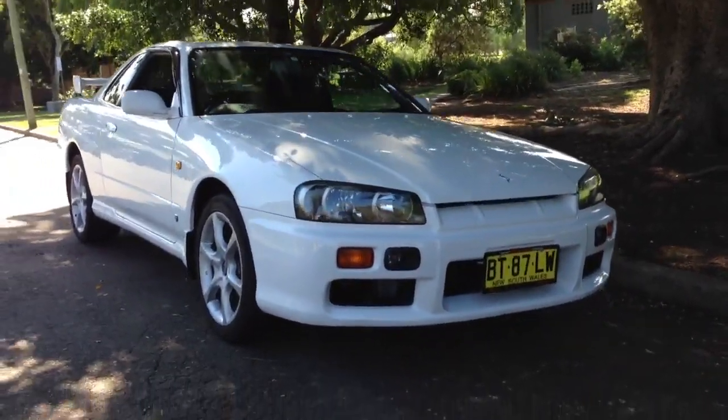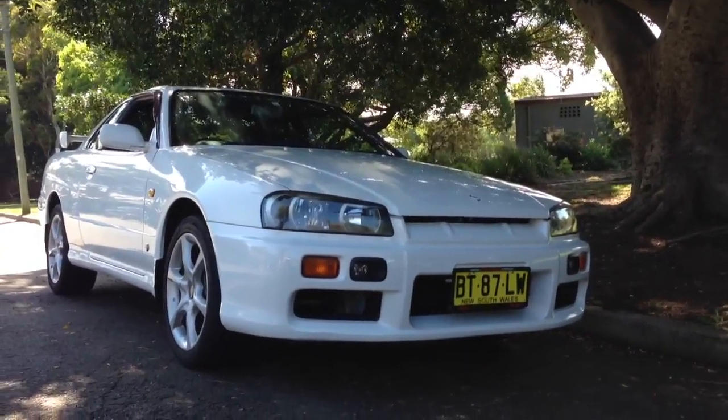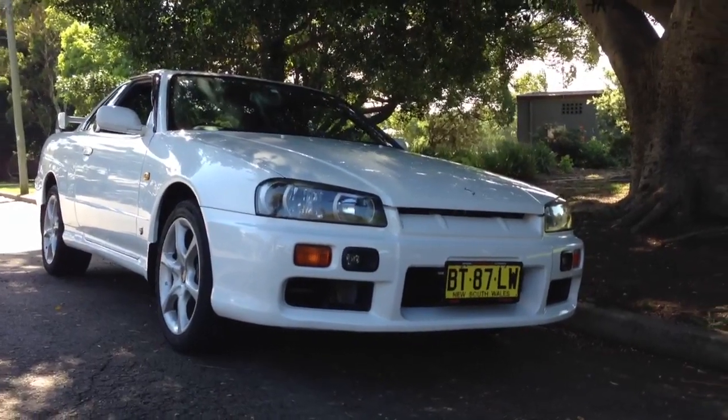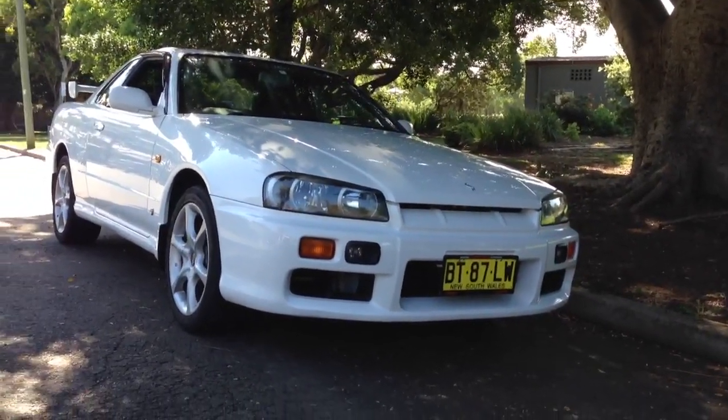So there you have it — a very lovely R34 GTST available at Edward Lees. Give us a call if you would like this car sitting in your driveway. Thanks for watching.